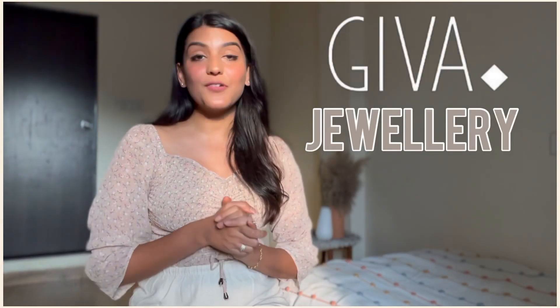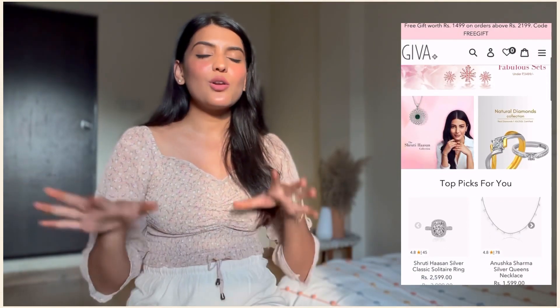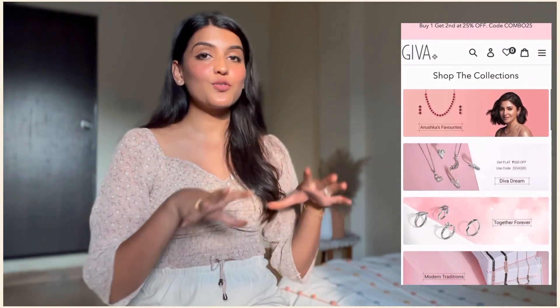Now, today's video is all about the GIVA Jewelry Haul. This is the first time that I am going to share not only reviews, but a try-on and review about this brand. You all might know that Anushka Sharma is the brand ambassador of this brand. And this is a brand which has a lot of minimal and everyday kind of jewelry pieces.